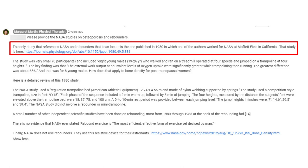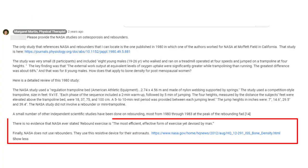Besides addressing rebounders and bones on her blog, Margaret has addressed this issue in reply to comments on her own videos. In one of her videos, she actually said out loud: "Jumping on a rebounder doesn't build bone." Several viewers wrote comments saying NASA has astronauts using rebounders to build bone, but those viewers didn't provide any evidence to back up their statements. In response, Margaret answered them in the comments: "The only study that references NASA and rebounders that I can locate is the one published in 1980, in which one of the authors worked for NASA at Moffitt Field in California. There is no evidence that NASA ever stated rebound exercise is the most efficient, effective form of exercise yet devised by man."